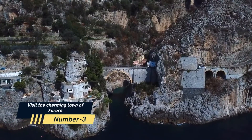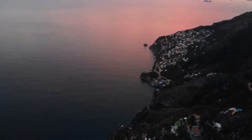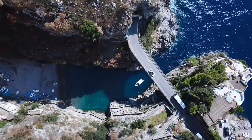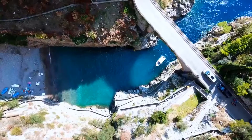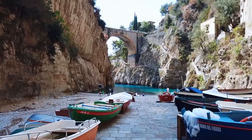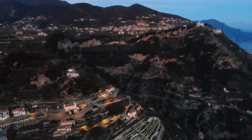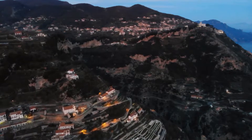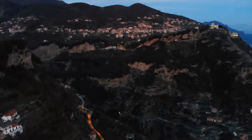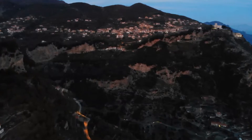Number 3: Visit the charming town of Furore. Furore is a little village on the Amalfi Coast that has a lot to offer. The roads going up to Furore are pretty stunning, ascending through towering limestone cliffs and terrace after terrace of exquisite vineyards. This town contains several brilliantly painted murals that adorn the walls of several of the houses and stores. These murals were hand-painted and feature colorful representations of life on the Amalfi Coast.